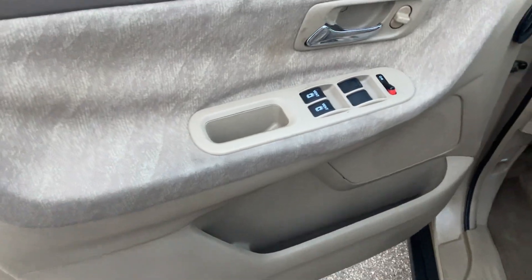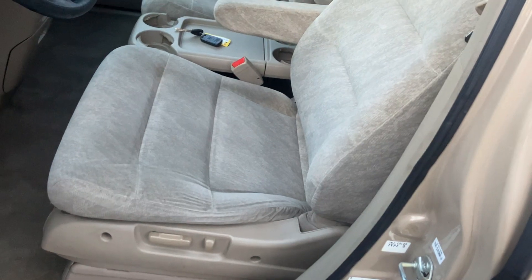The driver door panel is in nice shape. It has power windows, power locks, keyless entry, power mirrors, power driver seat, and manual passenger seat.